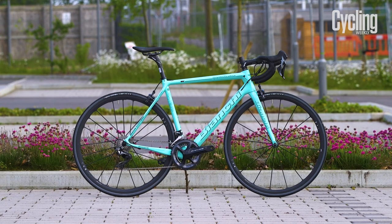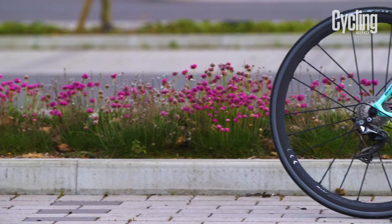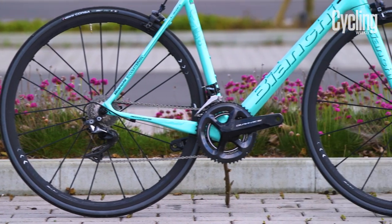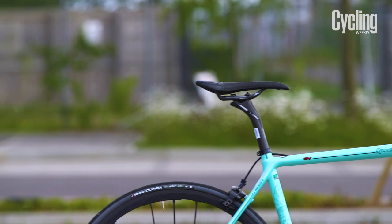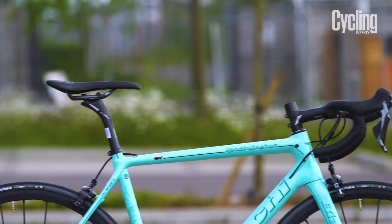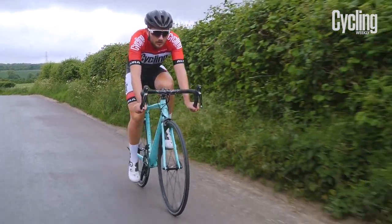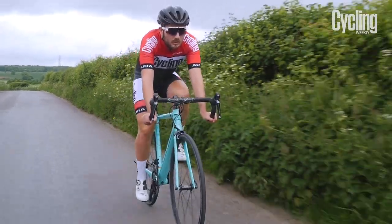The Specialissima is Bianchi's top of the line machine and perhaps the most beautiful bike money can buy. It comes in Bianchi's signature Celeste Green, but you can also buy it in black, or use Bianchi's Tavolazza app to choose your own colour scheme. It weighs 6.6kg and costs £8,300.